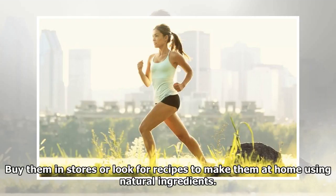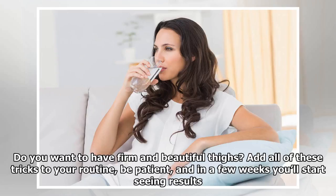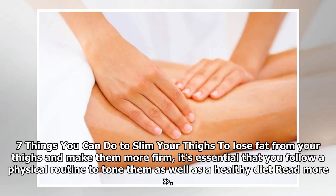Buy them in stores or look for recipes to make them at home using natural ingredients. Do you want to have firm and beautiful thighs? Add all of these tricks to your routine, be patient, and in a few weeks you'll start seeing results. To slim your thighs and make them more firm, it's essential that you follow a physical routine to tone them as well as a healthy diet.